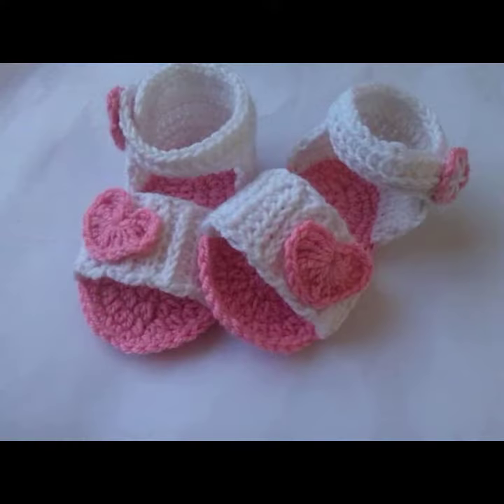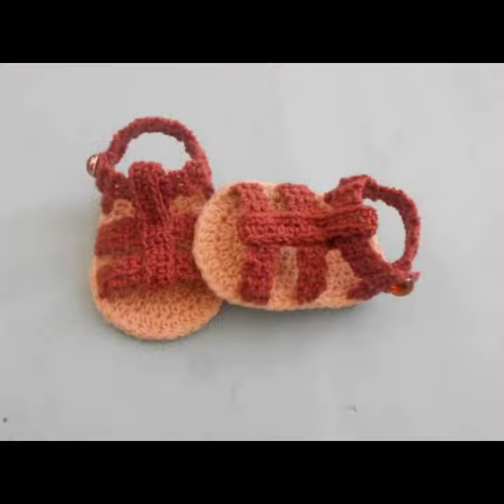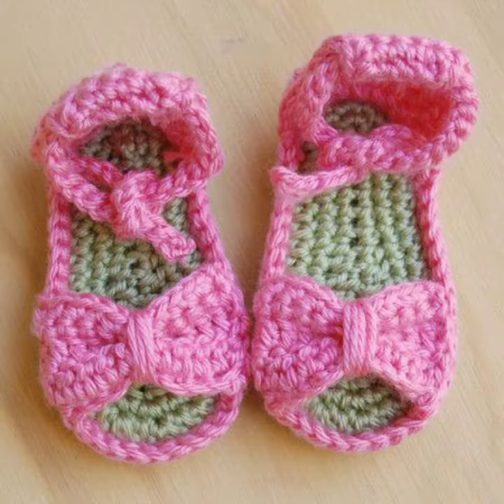Friends, I always try to bring useful videos and useful content for you. So please don't forget to like my video, don't forget to share my video, and also give feedback in the comment section about my collection — how was the video, how were the designs of baby crochet sandals. Keep visiting my channel for more designs and more ideas.